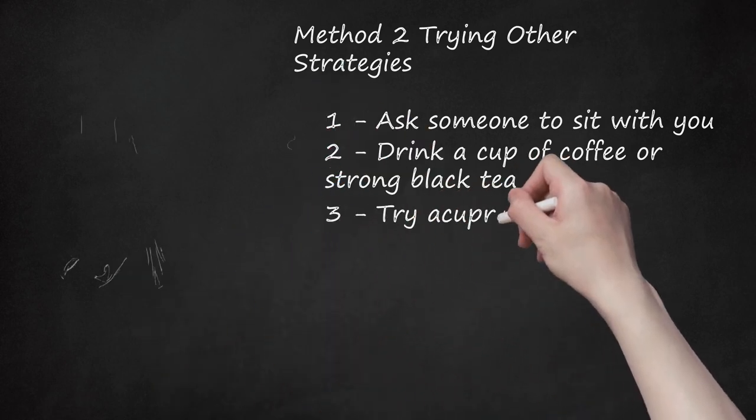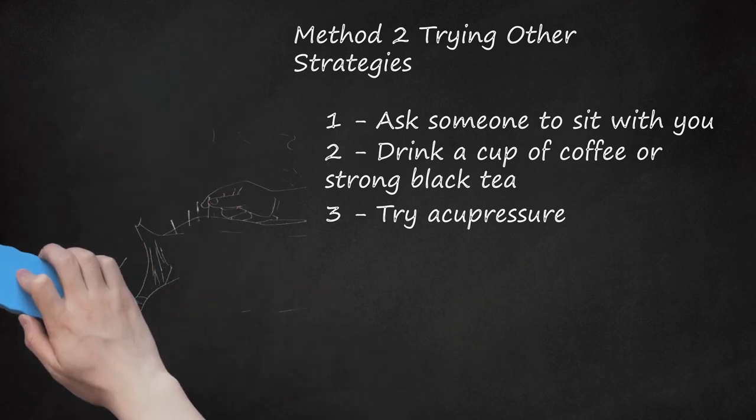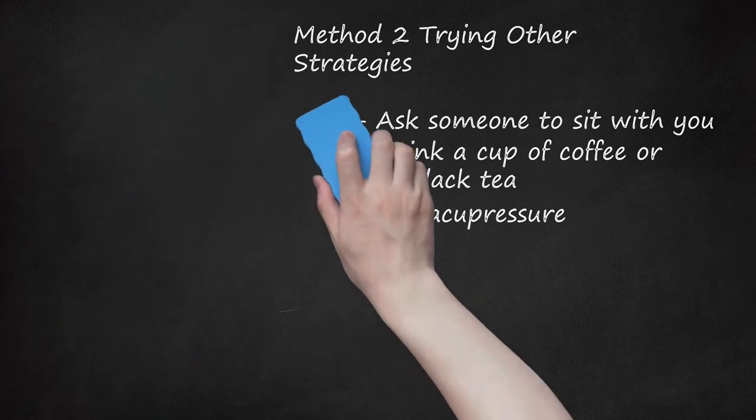Step 3: Try Acupressure. Pressing on lung acupressure points may help to relax your muscles and get your breathing back under control. Apply gentle pressure to the area in the front of your shoulders, just above your armpits. Press on one shoulder at a time for the same amount of time on each side. If you have someone nearby who can help you, there is also a pressure point on the inner part of your shoulder blade, just about an inch below the upper tip. Ask a friend to press on these pressure points for a few minutes to help relieve your asthma attack.